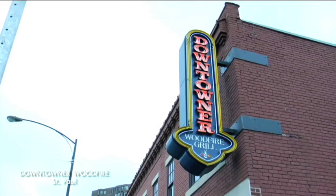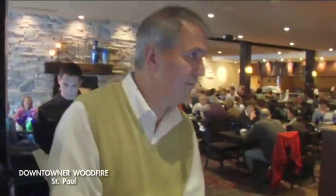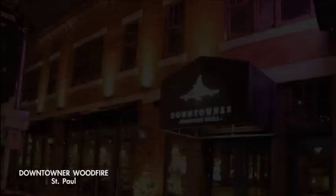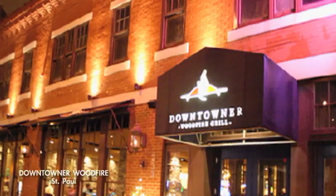The Downtowner is just one of those great locally owned joints, and it doesn't happen by accident. It happens because of this guy, Mo Sharif. There are other wood-fired restaurants in the Twin Cities, but there's only one Downtowner — there's only one Mo, who is the heart of the Downtowner. Good ambiance, great customer service, a friendly vibe, and very, very good food. Thanks, Mo.